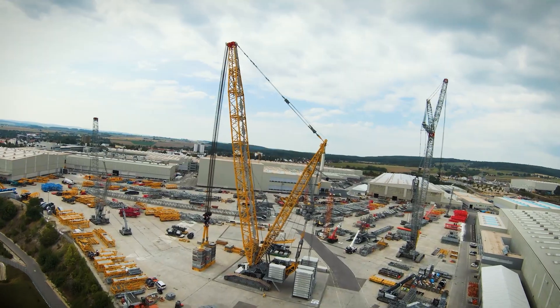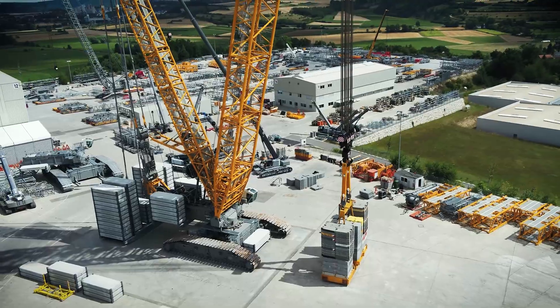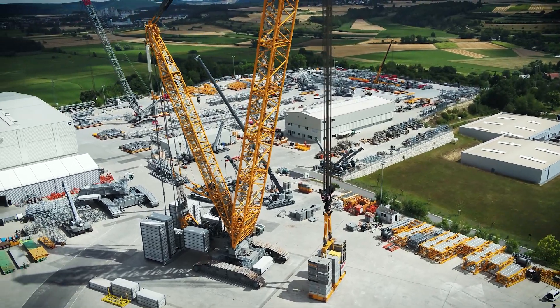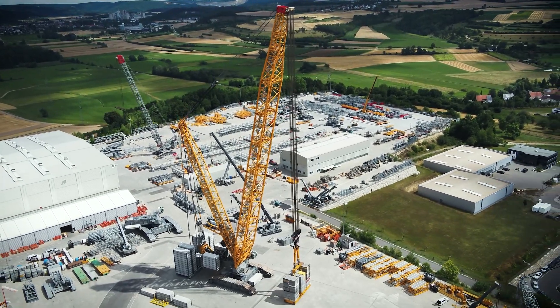Despite the enormous capacity of this new crawler crane and the size of its individual components, it comes with a unique practical concept to ensure it can be transported economically. The new power pack is mainly designed for loading heavyweight goods such as offshore wind power components at ports or for industrial applications.